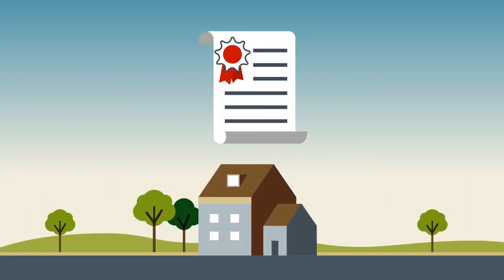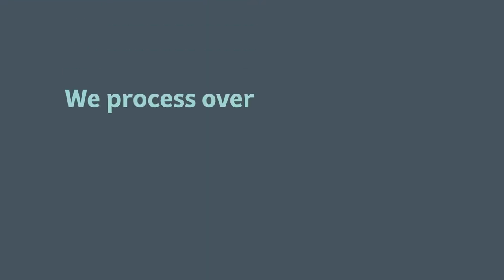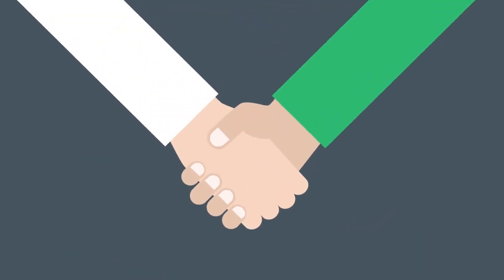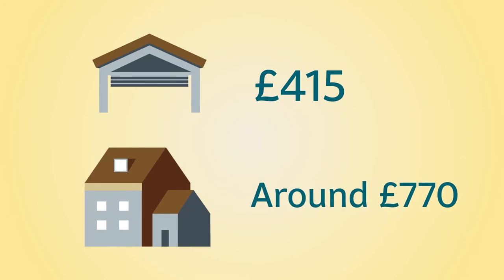This leads to the building regulation completion certificate, which is vital when you come to value, remortgage or sell your house. We process over 1,200 applications a year, so you can place your trust in our experience and expertise. The total costs vary, but from around £415 for a garage, to around £770 for a whole house.